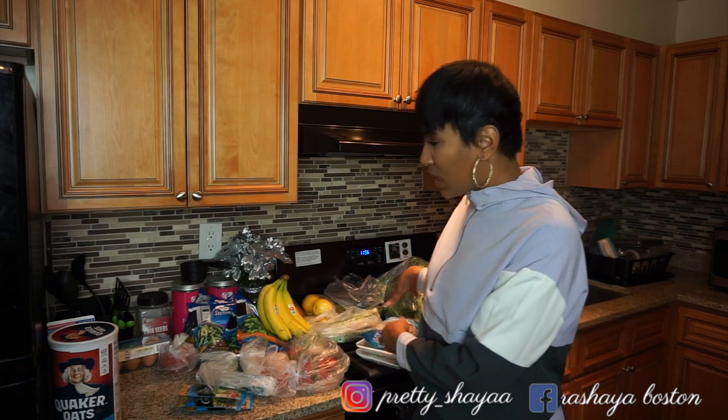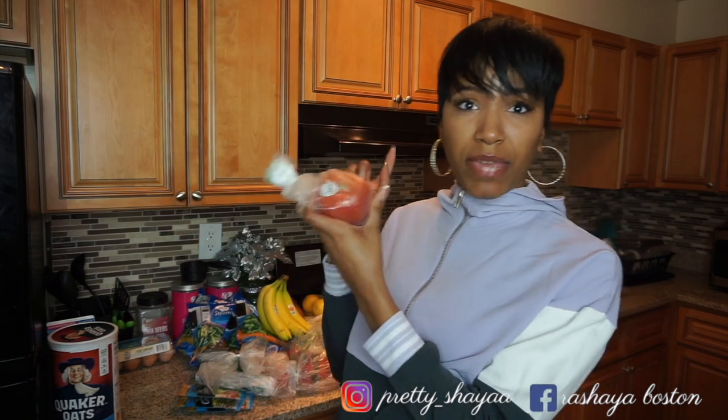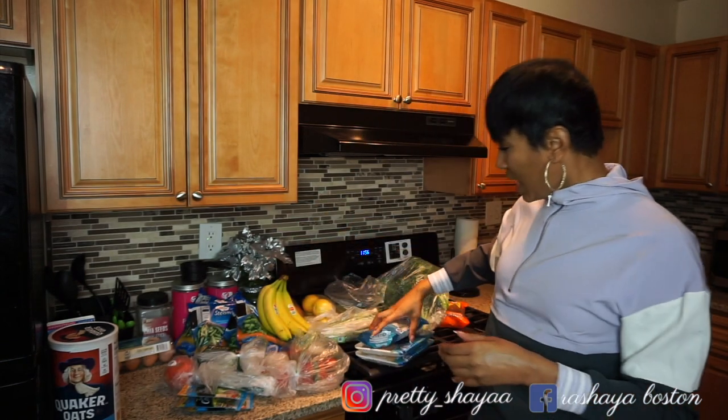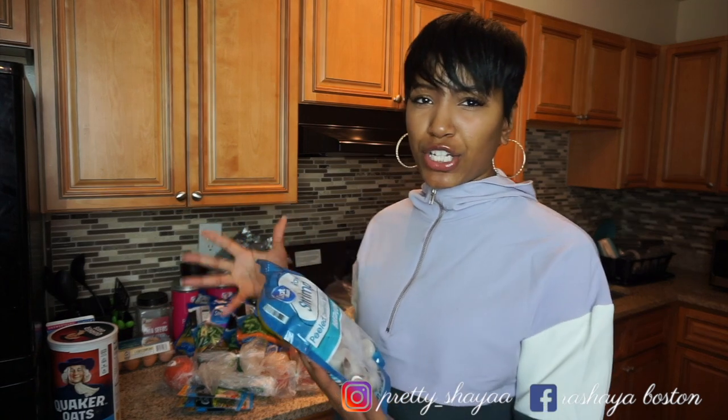Now we are done with veggies — well, I have one more thing: a tomato. I put these inside my kale salad. Next we're going to move on to protein. I only had $50 so I didn't get that much protein aside from the tuna packs.